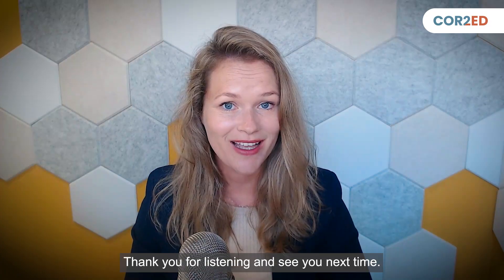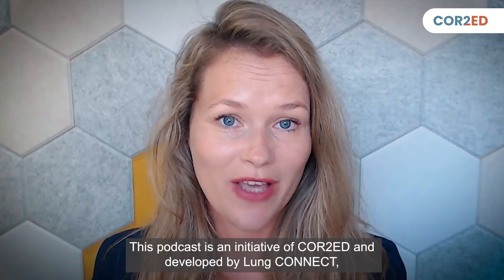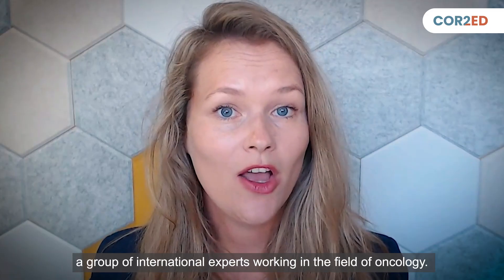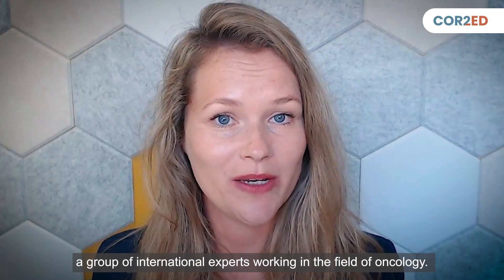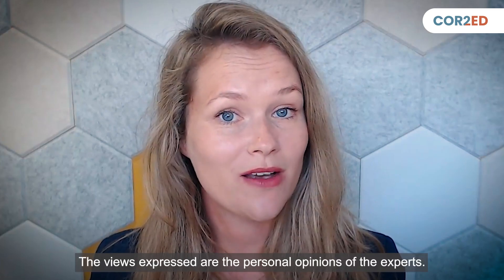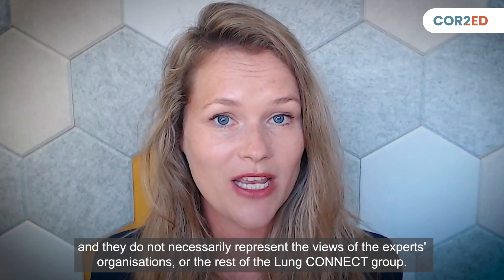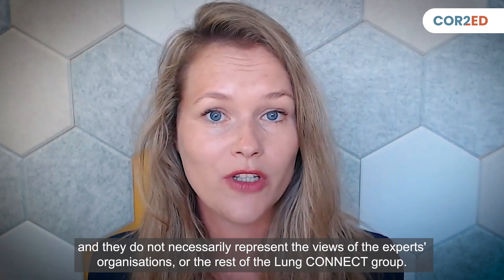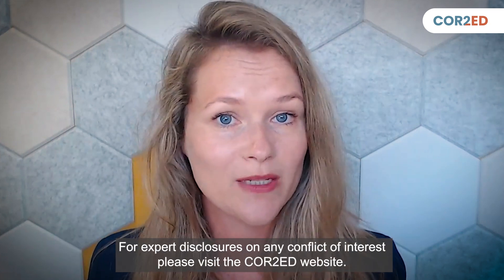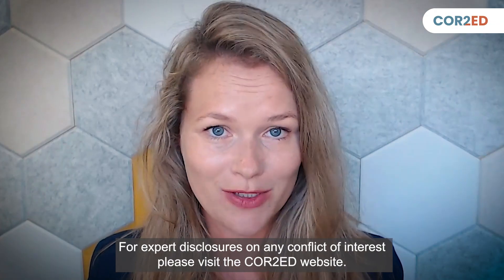Thanks for joining us. We are the Oncology Brothers. If you enjoyed this podcast and want to find out more, please look for the Oncology Medical Conversation podcast under the account of Core2AD Medical Education. Don't forget to rate this podcast, subscribe to our channel, and share it with your colleagues. Thank you for listening and see you next time. This podcast is an initiative of Core2AD and developed by Lung Connect, a group of international experts working in the field of oncology. The views expressed are the personal opinions of the experts and do not necessarily represent the views of their organizations or the rest of the Lung Connect group.